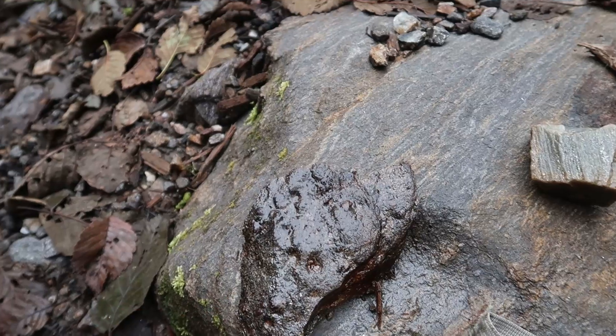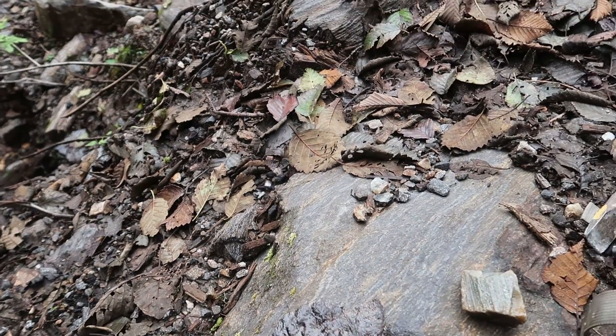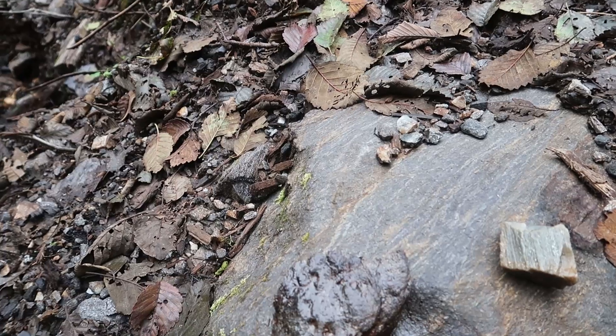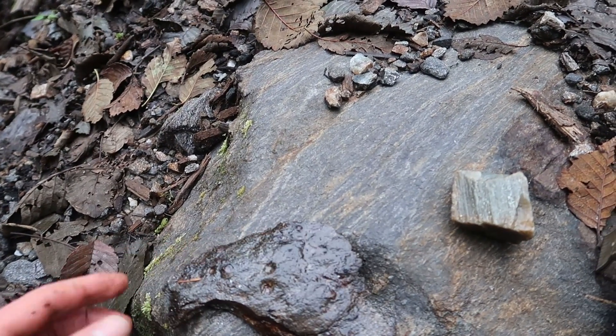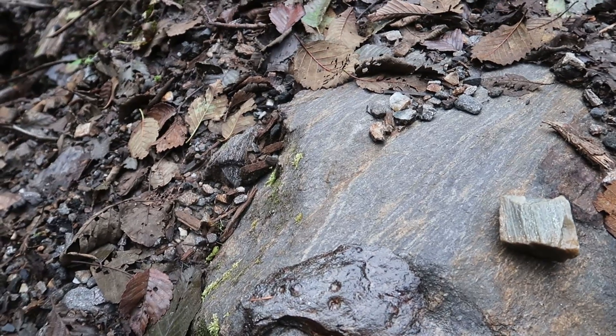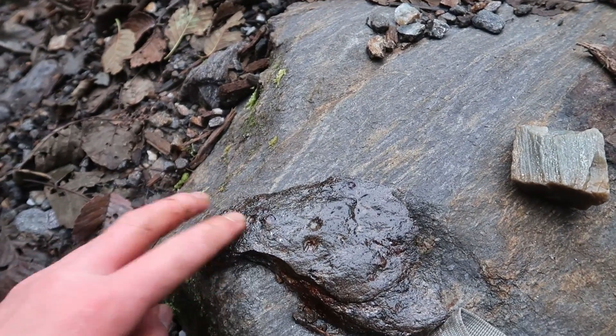The hard schist just makes the garnets fracture up and not really come out that nice. You just want to find the really loose stuff. And sometimes in the pegmatites they'll be covered in a mica coating. So that really helps release them from the rock a little better, and they'll come out looking a lot nicer.